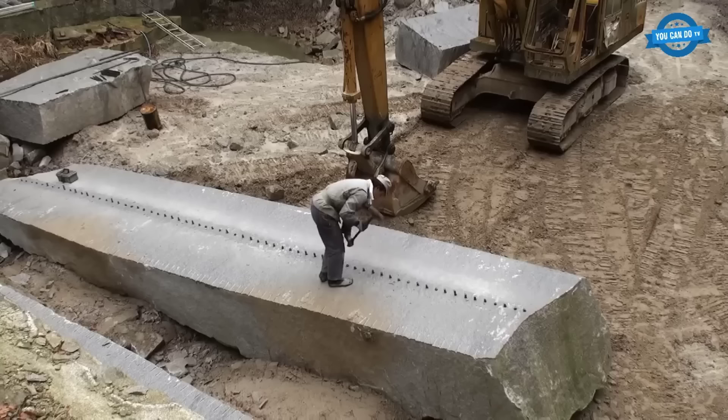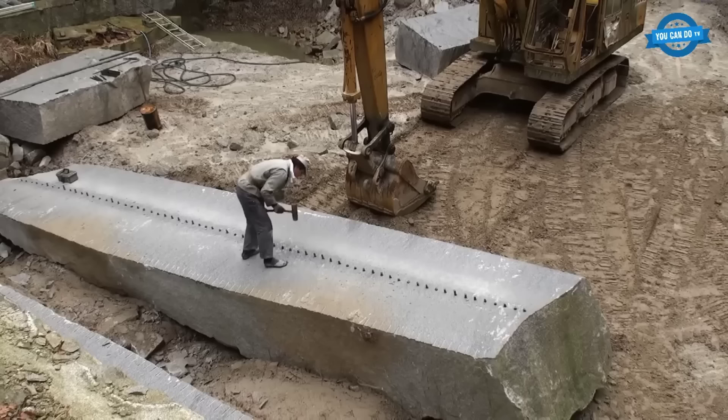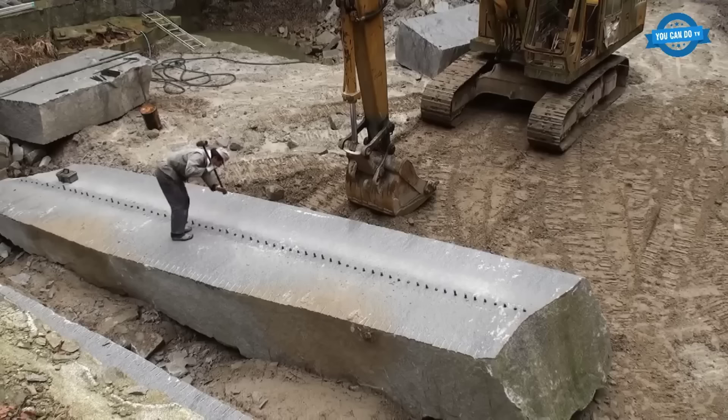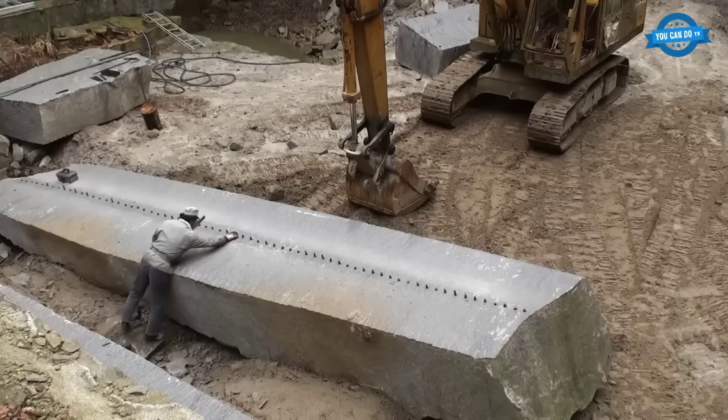The path, though serene during the day, can be treacherous at night. At the helm of this intricate process is Mr. Koji Nakane of Nakane Stone Company, Ltd. With decades of experience under his belt, Mr. Nakane oversees the extraction and shaping of countless stones. Among the myriad of stones extracted, a seven-meter-wide stone slab stands out, not just for its size but also its pristine condition, a testament to the expertise of the craftsman.